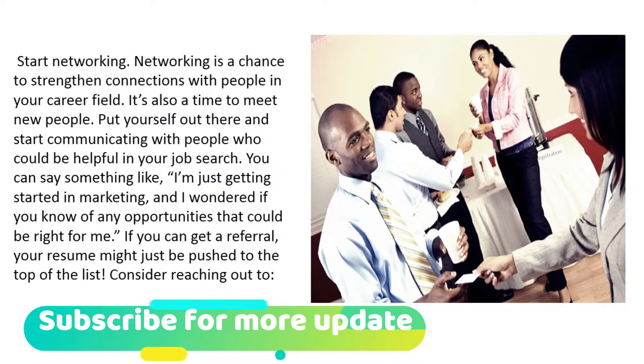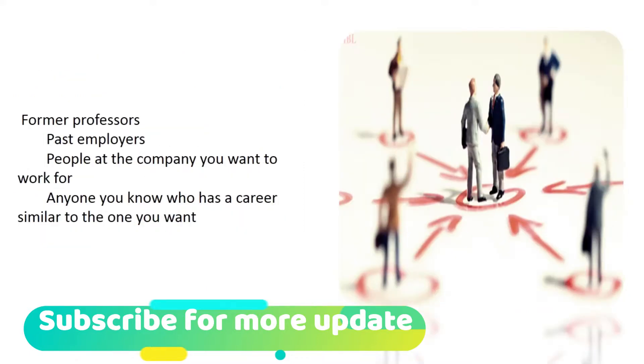Start networking. Networking is a chance to strengthen connections with people in your career field and to meet new people. Put yourself out there and start communicating with people who could be helpful in your job search. You can say something like, 'I'm just getting started in marketing and I wondered if you know of any opportunities that could be right for me.' If you can get a referral, your resume might be pushed to the top of the list. Consider reaching out to former professors, past employers, or people at the company you want to work for.